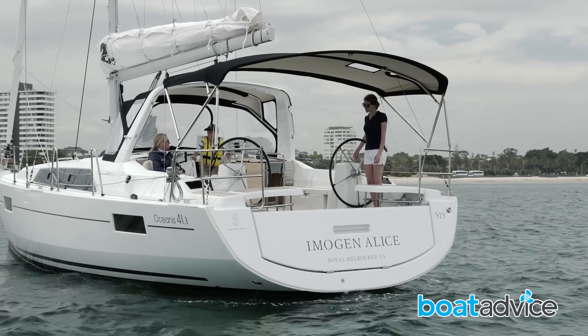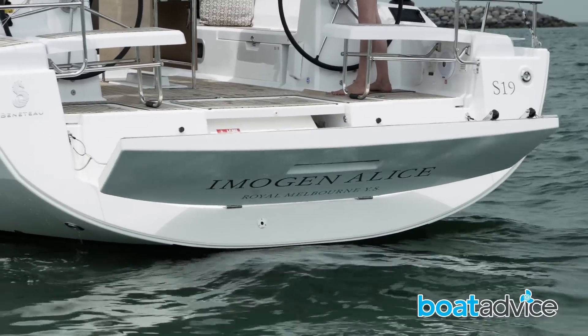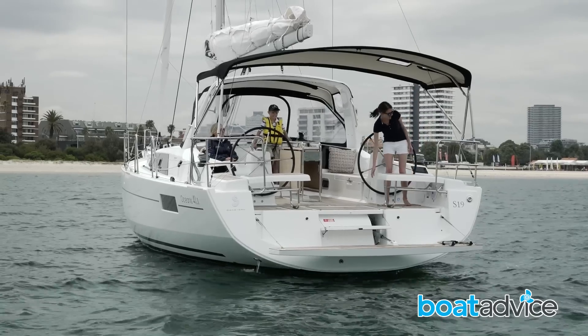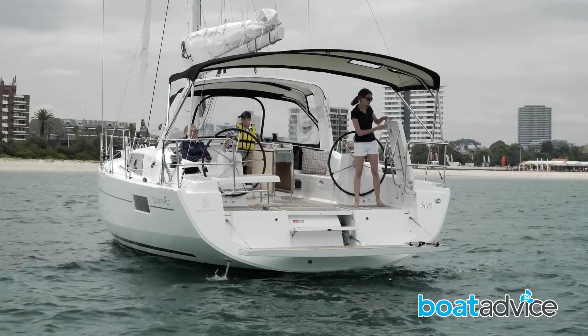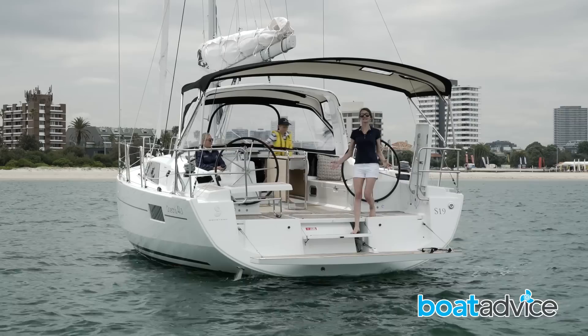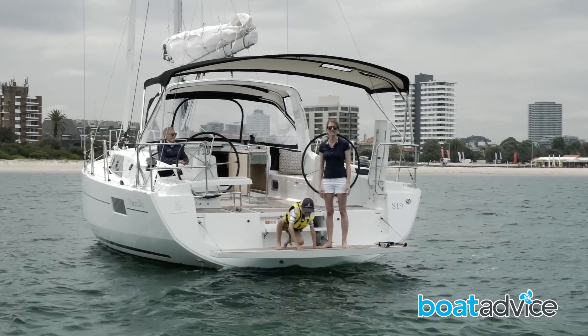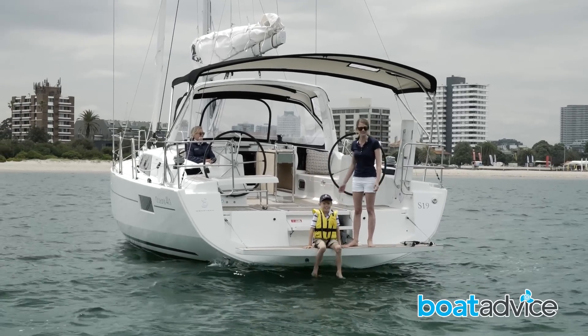We have a swim platform that comes down with the touch of a button — it's a little bit fancy — and I'm loving how these seats will come up and out of the way as well. This is a really nice big swimming platform, really great for getting in and out of the water, or even jumping in and out of a dinghy, or boarding at the dock.